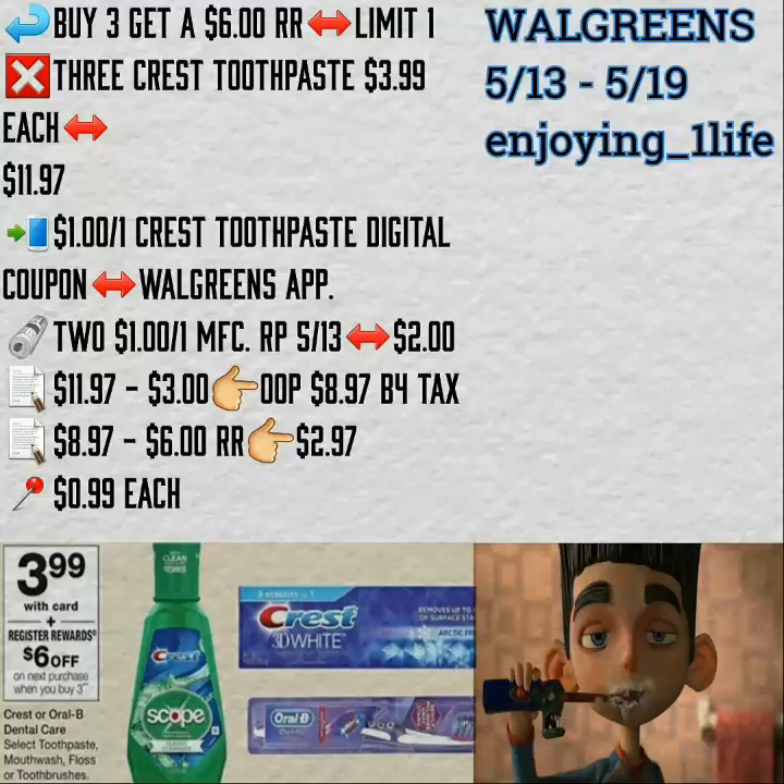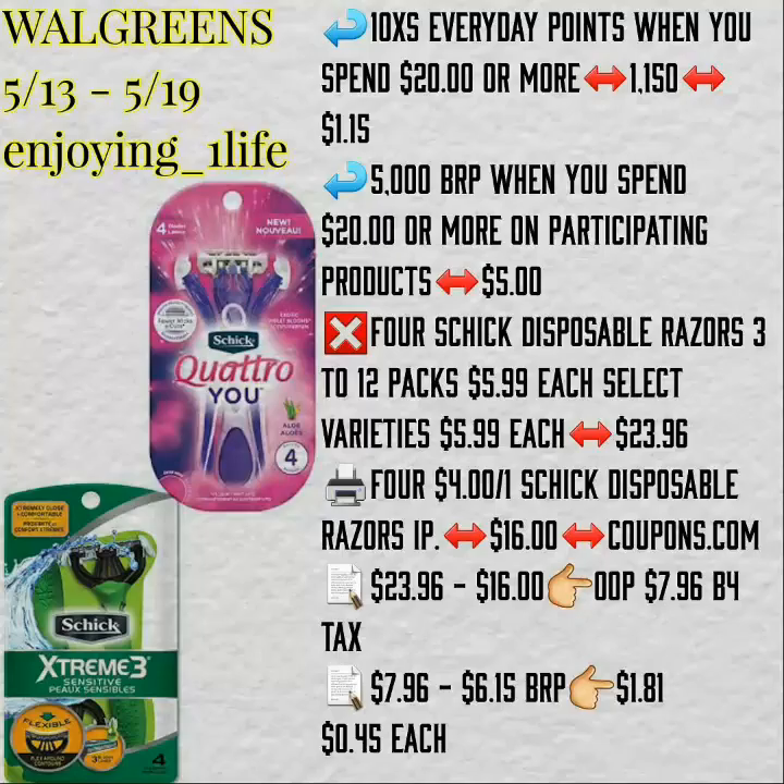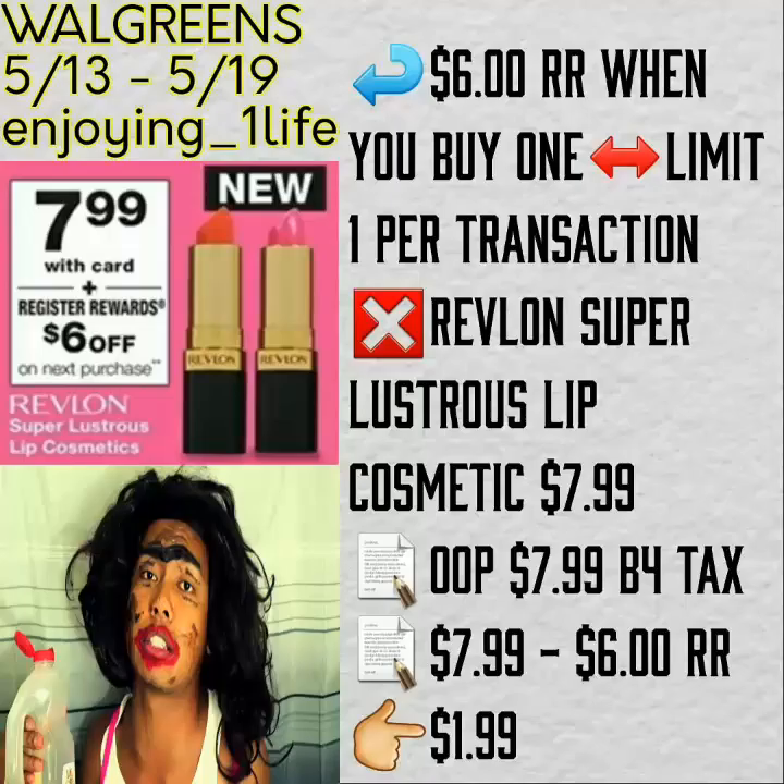The Crest toothpaste — purchase three of them. You get back, for purchasing three, a $6.00 registered reward. Using coupons, $0.99 each, or $2.97 for the three of them. 10 times every day points when you spend $20 or more. And if you purchase four of the Chick disposable razors, you get back also 5,000 Balance Reward points. $1.81 for the four, or $0.45 each — that is using printable coupons.